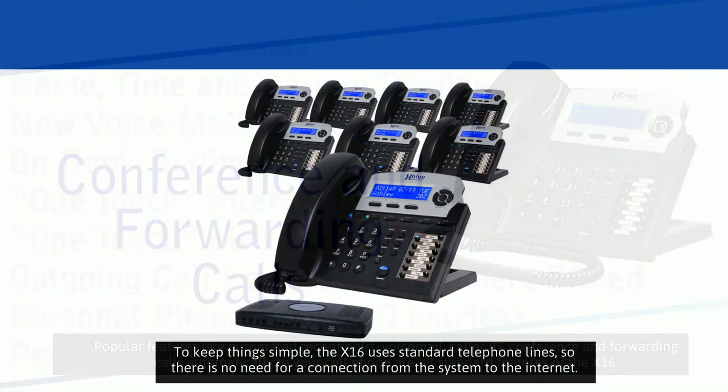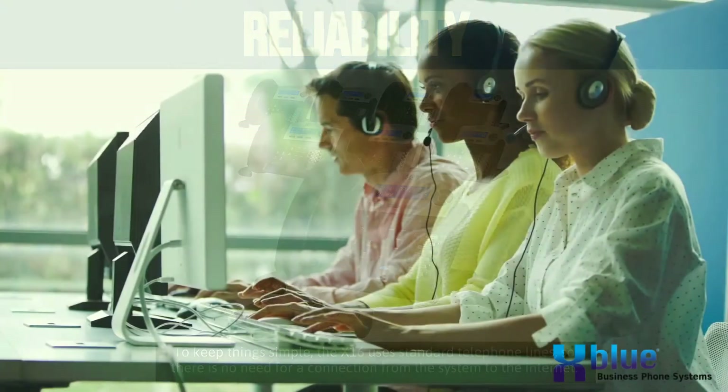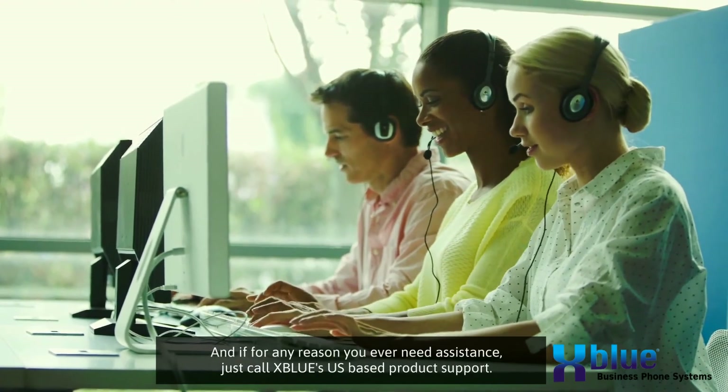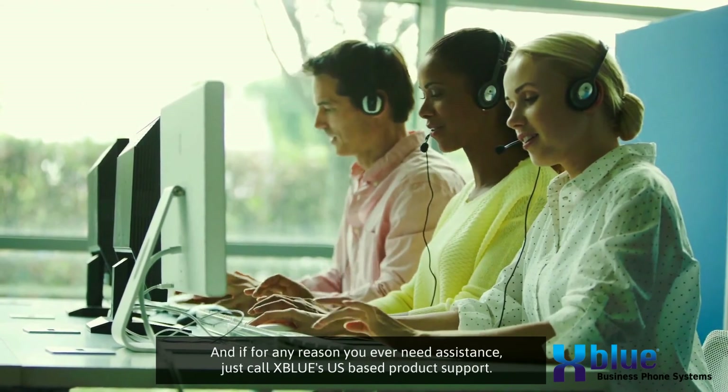To keep things simple, the X16 uses standard telephone lines, so there is no need for a connection from the system to the internet. And if for any reason you ever need assistance, just call Xblue's U.S.-based product support.